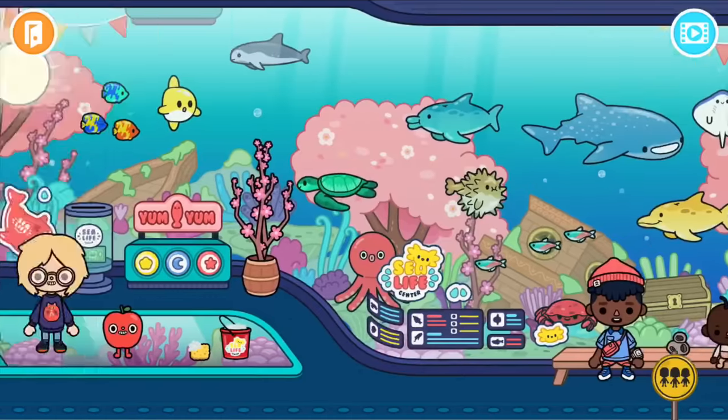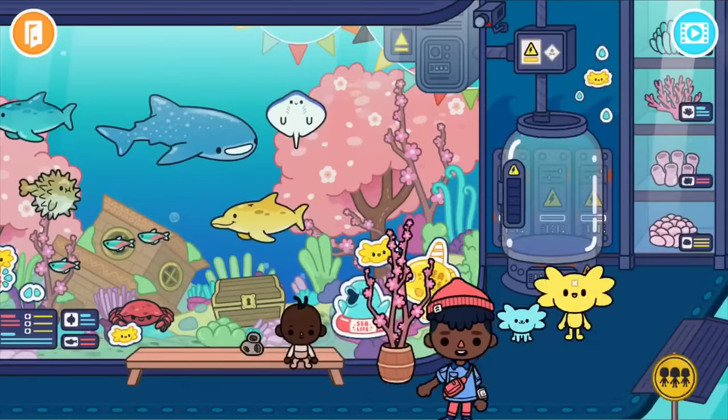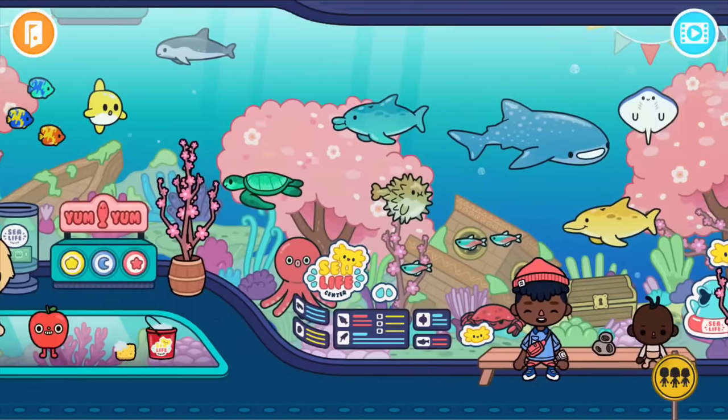Hey guys, Shikshik here! Today we're gonna be looking at all the secrets in the new locations — the Sea Life Center, the waterfront, the restaurants, and all that. So yeah, here we go!